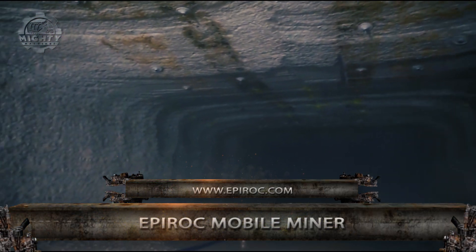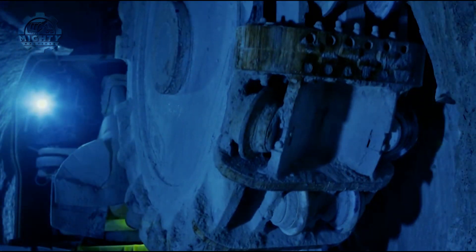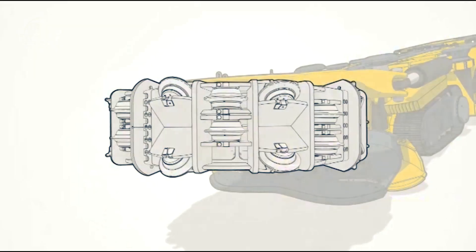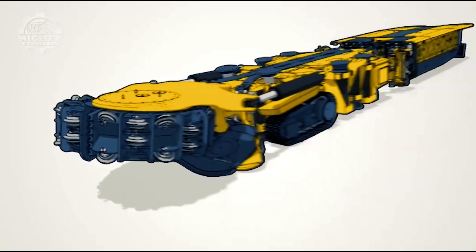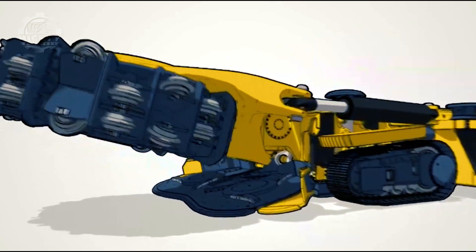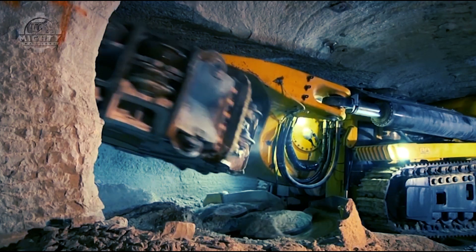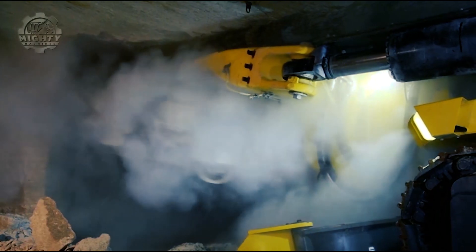Aside from its laser navigation and remote monitoring and control, the Epiroc Mobile Miner 55V is the perfect machine for tunnel extensions. Through its automatic rock cutting mechanism, its 17-inch disc cutter can handle materials and can move vertically or horizontally with ease. Truly an effective way to boost productivity levels.